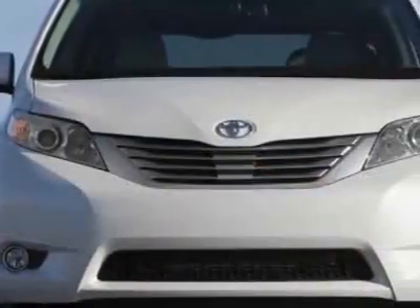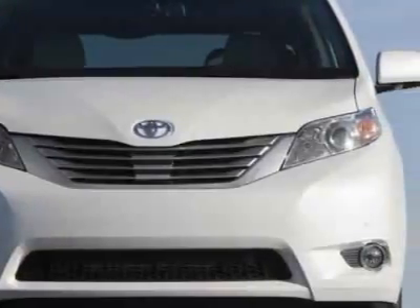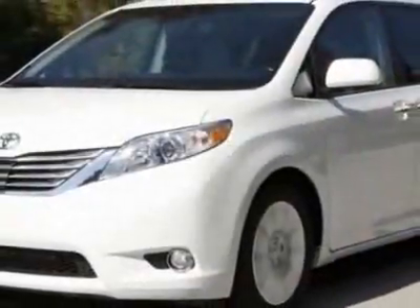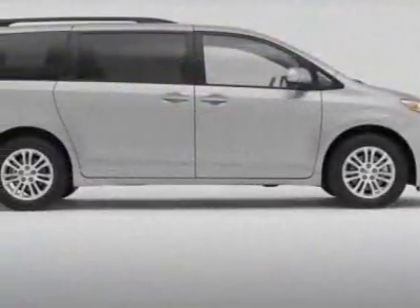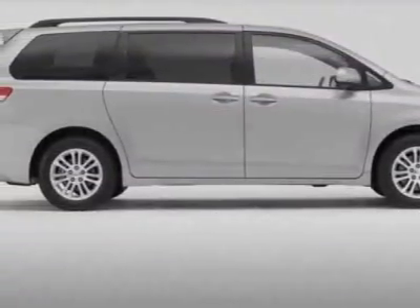This vehicle gets 16 miles per gallon in the city and 22 on the highway. This Sienna boasts a 3.5-liter engine and has a 6-speed automatic transmission.